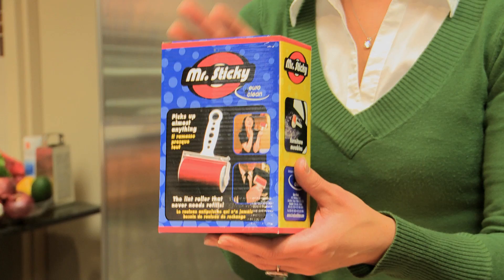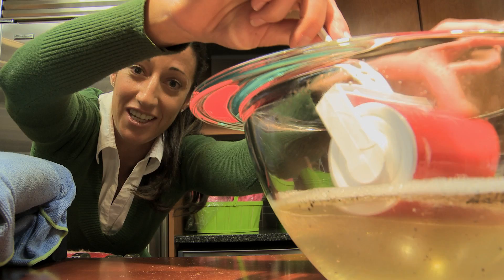It comes in a fun, fancy box just like this. You're going to get a full set of uses, instructions, and directions. Makes a great gift for a man or a woman. Can everyone see how easy that is to clean? All the lint, the hair, the grit, and the sand just falls right off. You take home your Mr. Sticky for $29.99 and you get a lifetime warranty.